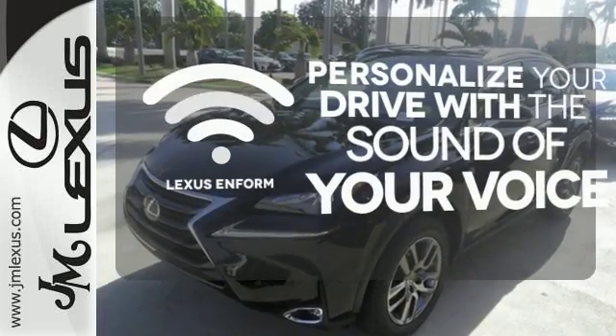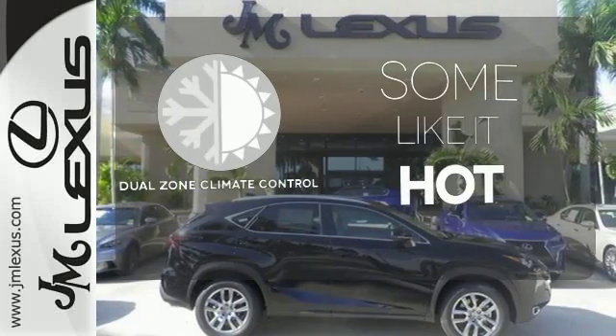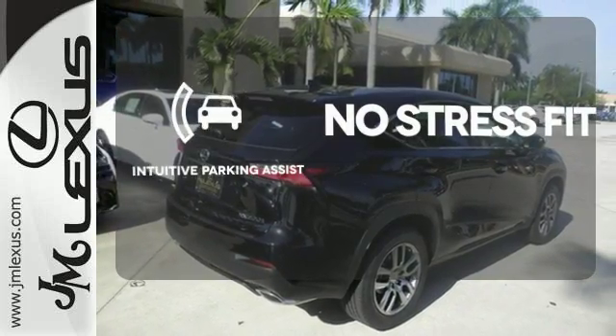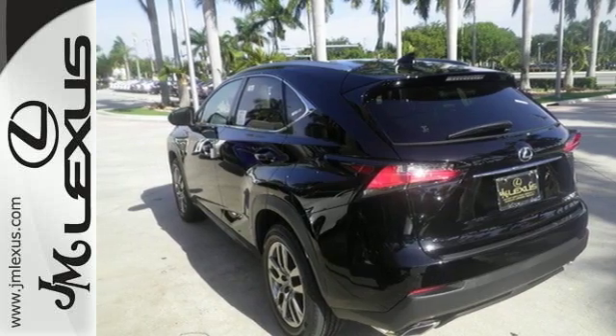Personalize your drive with voice-activated Lexus Enform. Dual zone climate control lets you and your passenger pick a personal temperature. Say goodbye to dinged bumpers with the intuitive parking assist. Fired up, tenacious and beautiful inside and out.